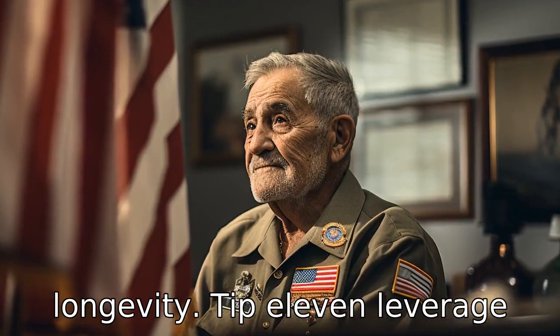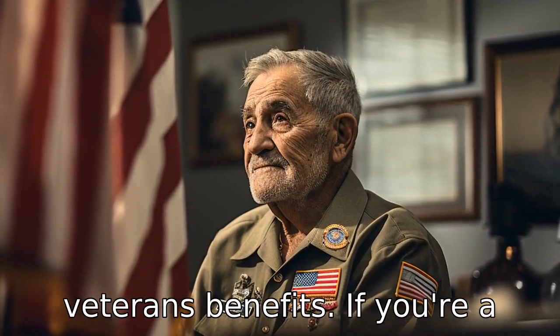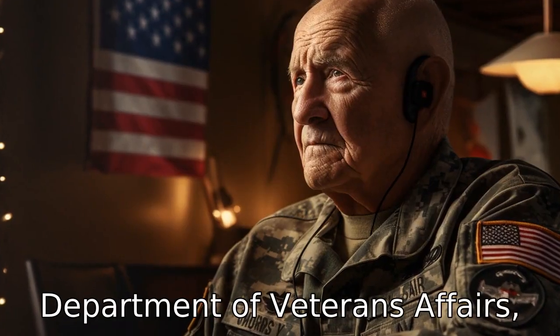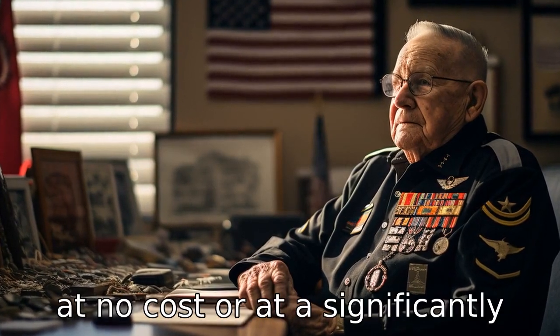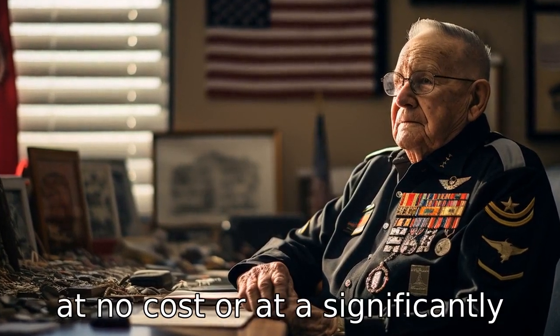Tip 11: Leverage veterans' benefits. If you're a veteran, check with the Department of Veterans Affairs (VA). In many cases, veterans are eligible to receive hearing aids at no cost or at a significantly reduced price.